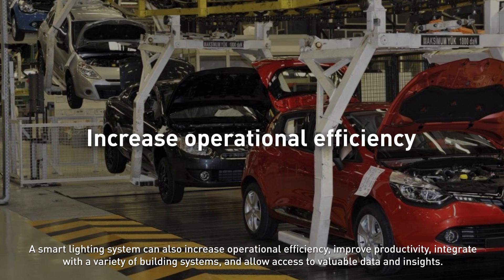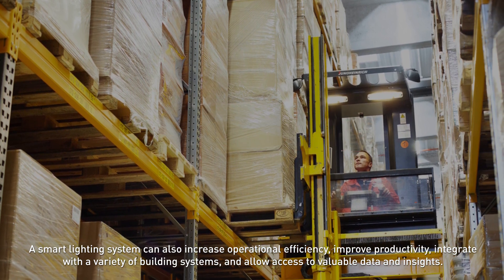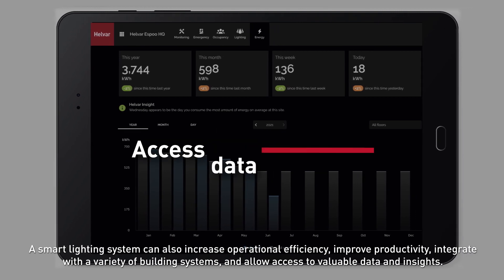A smart lighting system can also increase operational efficiency, improve productivity, integrate with a variety of building systems, and allow access to valuable data and insights.